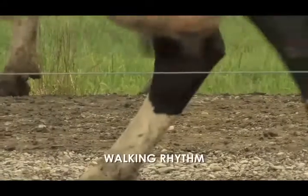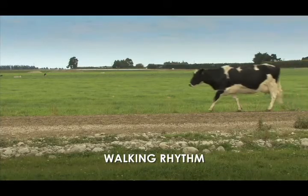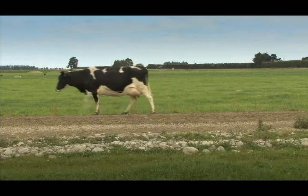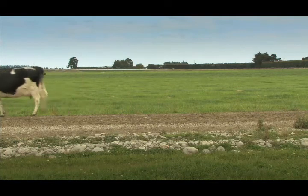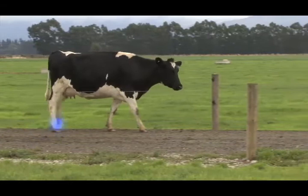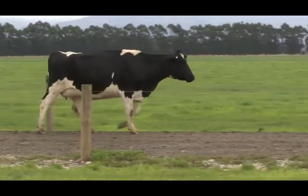Another indicator for lameness scoring is the walking rhythm. Cows normally have a regular rhythm in all four legs and walk confidently with a fluid motion. If she becomes lame, the rhythm will be interrupted and become uneven. Often the corresponding non-lame hind or front leg will swing through faster than the lame leg to reduce the time on which the lame leg bears weight.